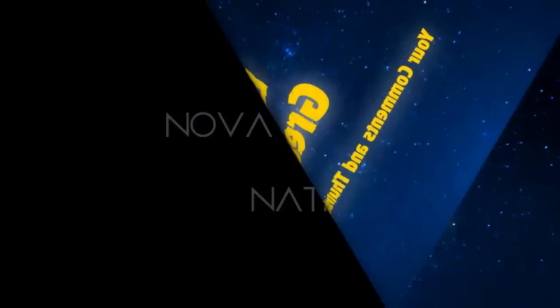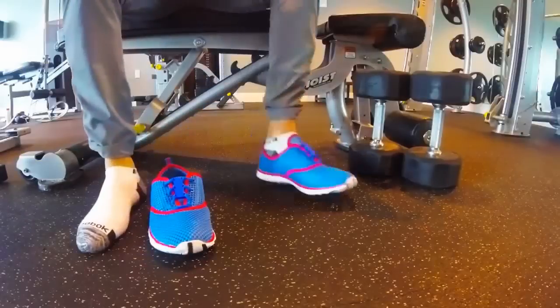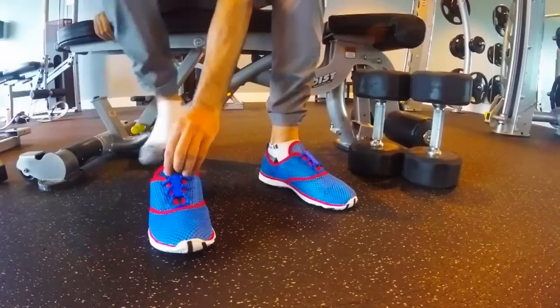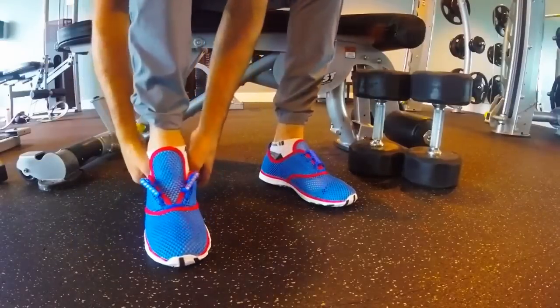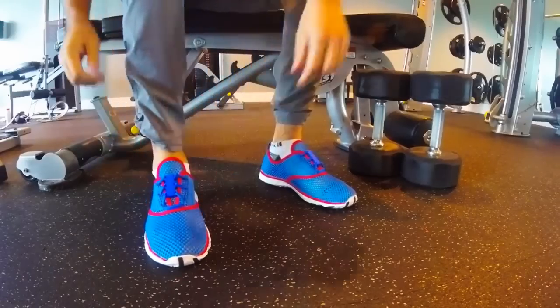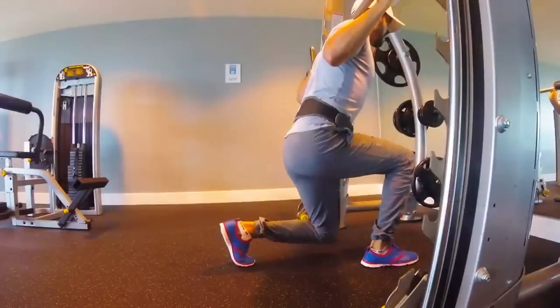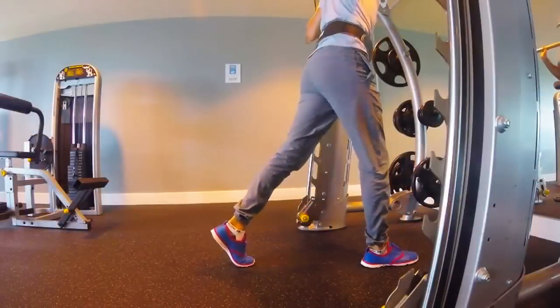This is Nova Nation — the ultimate all-terrain magnetic shoes. Nova is made for you if you love an active lifestyle. Now you can use Nova for running, swimming, and hiking without changing your shoes. This is why we call it the ultimate all-terrain shoe.